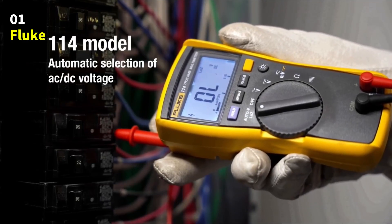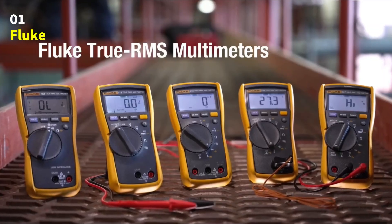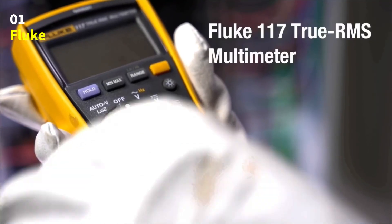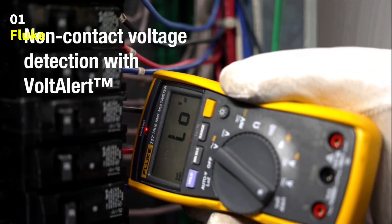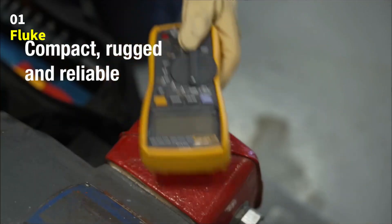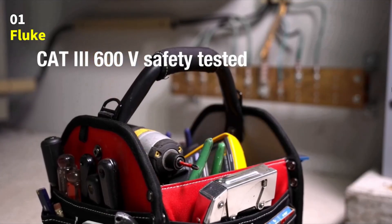It also measures resistance, continuity, frequency, and capacitance, and even provides min, max, and average readings, giving you a complete picture of your electrical system's performance. One of the most useful features is the low-impedance mode, which helps eliminate ghost voltages and ensures your readings are accurate and reliable. The true RMS technology delivers precise results even on non-linear loads, making it ideal for modern electrical systems.